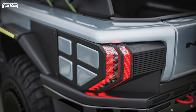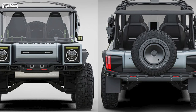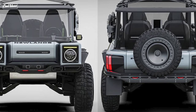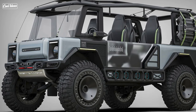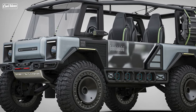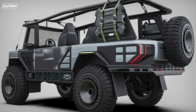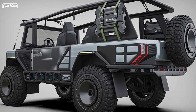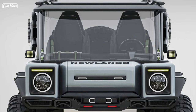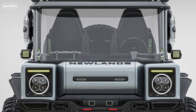Every adventurer knows that mother nature can be unpredictable, so while the Newlands lets you feel the wind on your face, a durable roof cover wouldn't hurt for those moments when the weather throws a curveball. So there you have it — the Newlands, a Land Rover Discovery reinterpreted as an overlanding monster. It's a statement that says, I'm ready for anything, bring on the adventure. Thanks for joining us at Cool Ideas — subscribe for more jaw-dropping concepts, and keep those wheels turning!